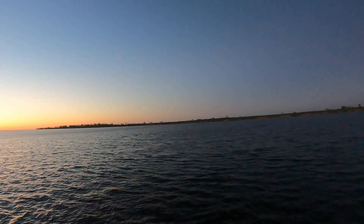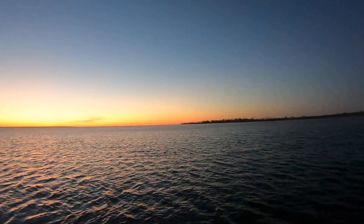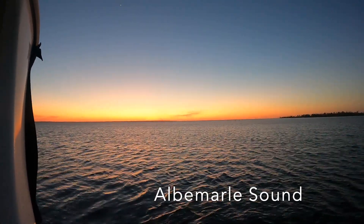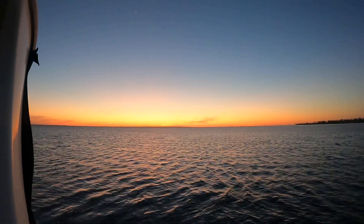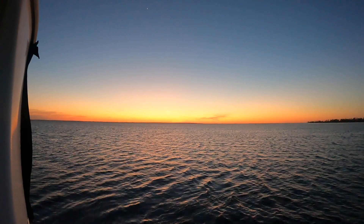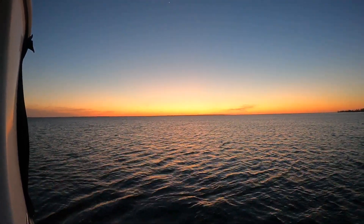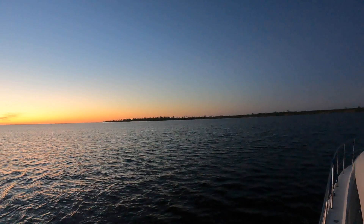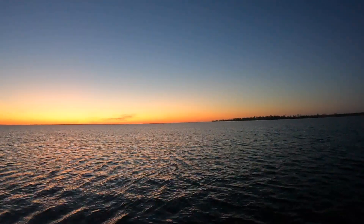We are finally back on anchor and couldn't be happier. We're at the mouth of the Alligator River, and tomorrow we'll be crossing the Albemarle Sound. Here we are at sunset — we were able to get through all that wind and those waves today. The wind has finally died down and we're just having a good night. We're so happy to be back on anchor and underway, and tomorrow we're crossing the sound and on to the Dismal Swamp.